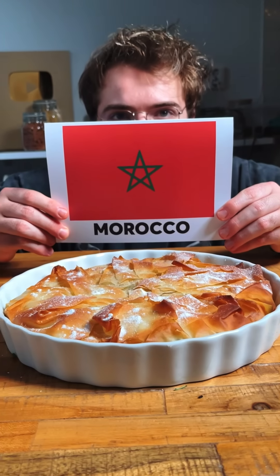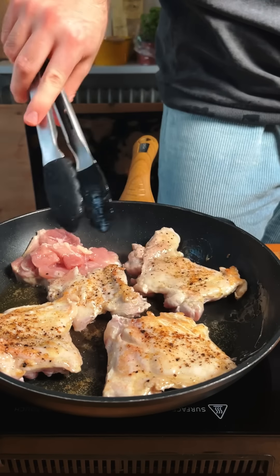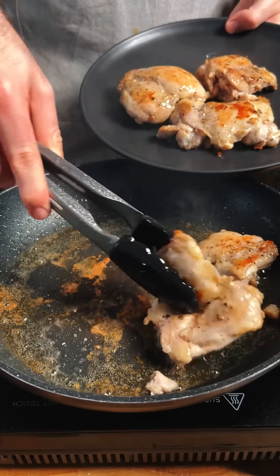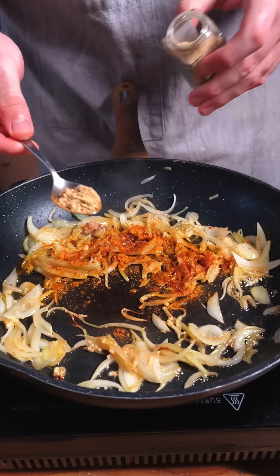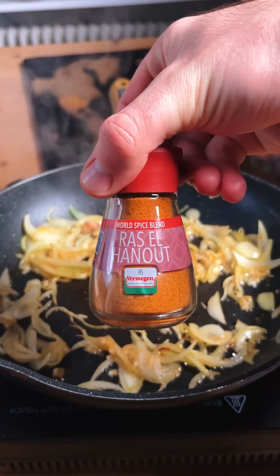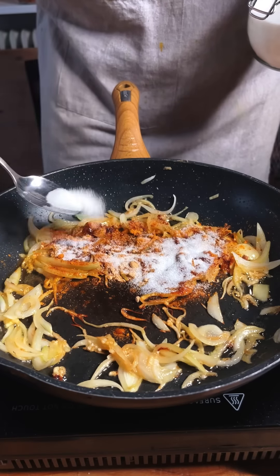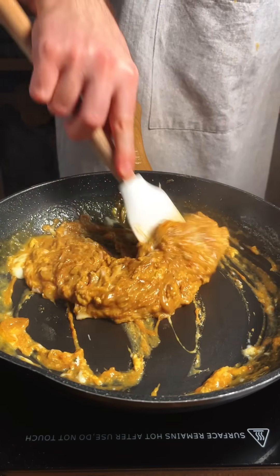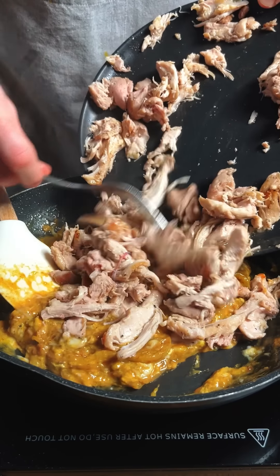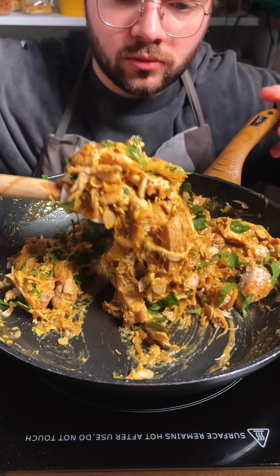Welcome to day 8 of rating Christmas dishes around the world. Today we're going to Morocco for one of the most flavorful dishes I've ever tried. We start by seasoning some chicken and cooking it in a pan on both sides, making sure to get some browning. We take it out, give it a good shred. Then we go in with some onion, garlic, and a lot of spices — most importantly ras el hanout, a lovely spice mix used in North African cuisine, and also sugar. We cook that with some water, add some beaten eggs for creaminess and richness, add the chicken back in, some almond flakes, some parsley — and this is one amazing pie filling.